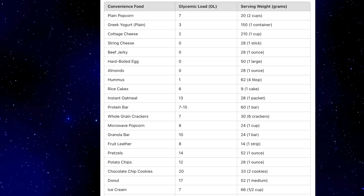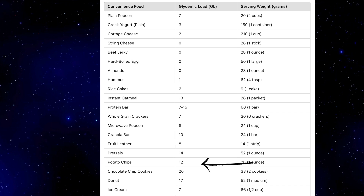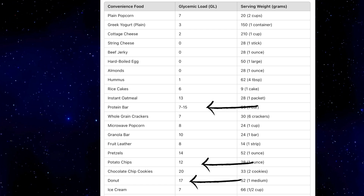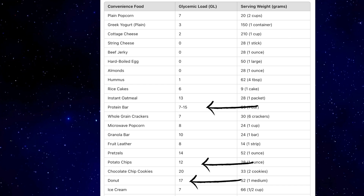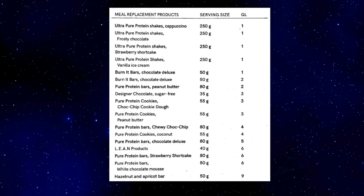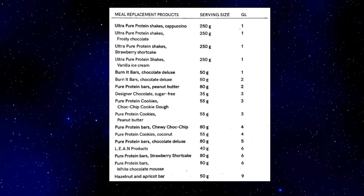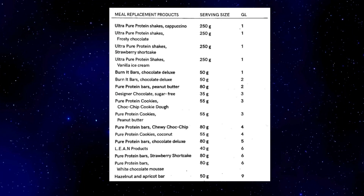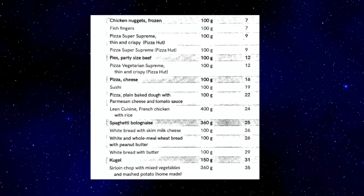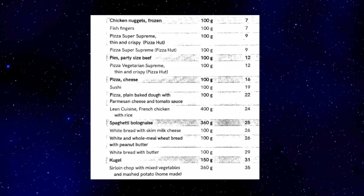Then you have convenience foods, which you should ideally stay away from, because even a small portion has a very high glycemic load as you can see right here. Even a small serving of these foods will raise your blood sugar levels significantly. You also have categories like meal replacements and protein shakes — you can see how their glycemic load affects blood sugar levels. This category is generally high in glycemic load, so have them as little as possible, especially if you're looking to tone down.